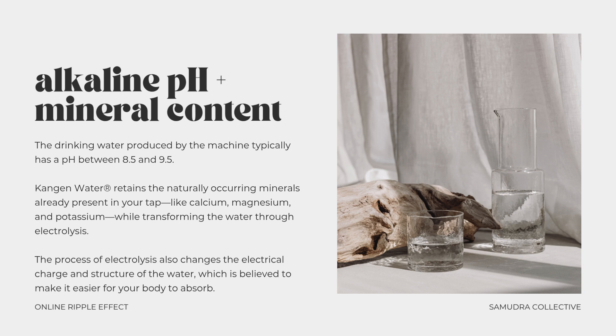Last, we have alkaline pH and mineral content. The drinking water produced by the machine typically has a pH between 8.5 and 9.5, depending on your settings. Unlike many bottled alkaline waters made by adding synthetic minerals or chemicals, Kangen water retains the naturally occurring minerals already present in your tap — like calcium, magnesium, and potassium — while transforming the water through electrolysis. The process also changes the electrical charge and structure of the water, which is believed to make it easier for your body to absorb. Many people notice they feel more hydrated more quickly without that heavy, sloshy feeling that sometimes comes with drinking a lot of tap or bottled water.